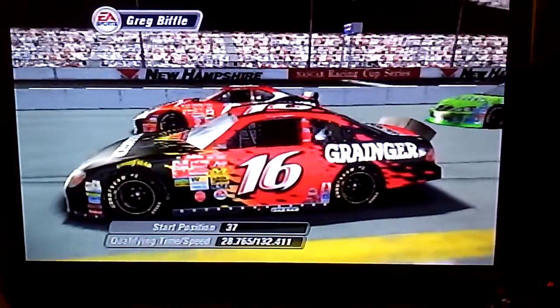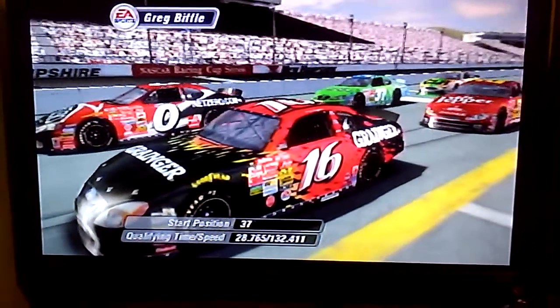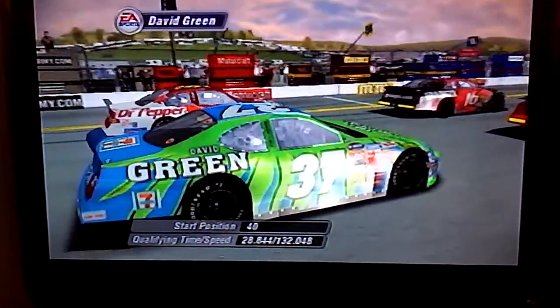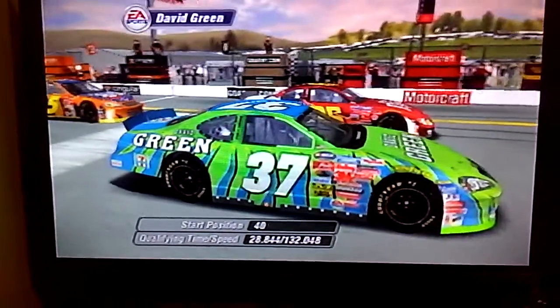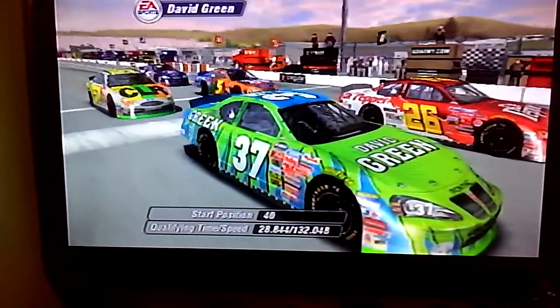He needs a good finish in this race. He's got a long way to go on the points list. Those guys are working so hard this year; it's a shame it doesn't really show in the points. It just seems they can't keep that car out of trouble on the racetrack. Maybe their luck will change today.